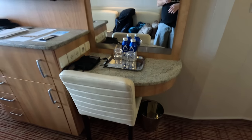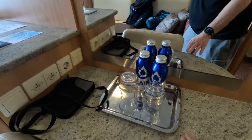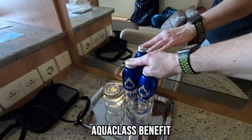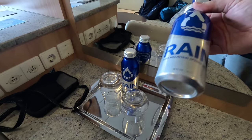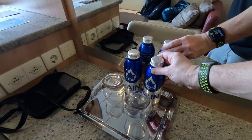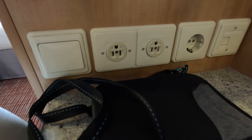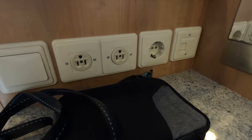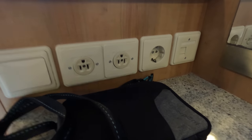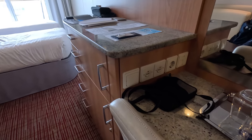On this side of the cabin you have a little desk area with a chair. You do get two bottles of water — supposed to be per day in Aqua class — and they come in a tin can type thing, not plastic. For outlets, there aren't very many in the whole cabin: besides the bathroom, you have two US outlets and one European outlet, no USB ports, and all outlets are over here by the desk area.